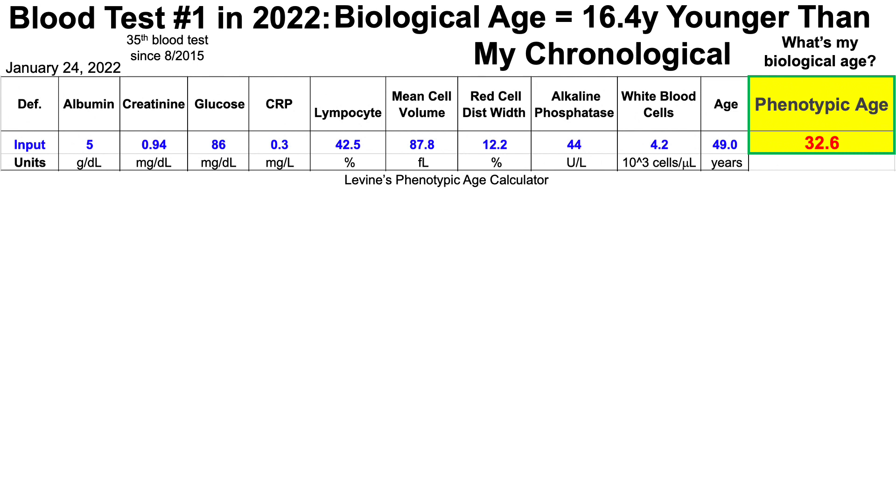A couple of quick notes. Quest's high-sensitivity C-reactive protein measurement was less than 0.3 milligrams per liter. So CRP could be 0.3, as I've entered here, but it also could be some value less than 0.3, as that's below the detection limit for their assay. All blood test data from the lab is provided at the end of the video, so if you're interested in seeing that, check it out.